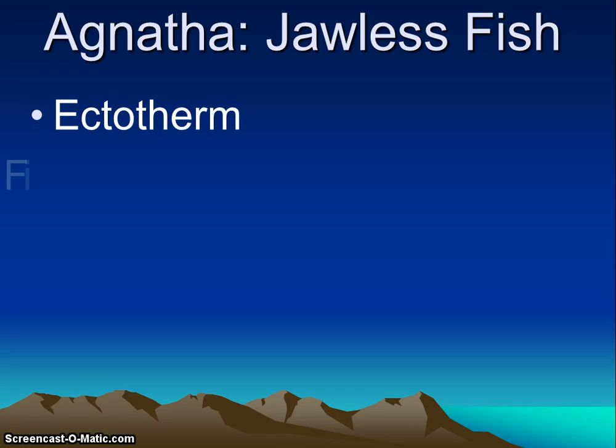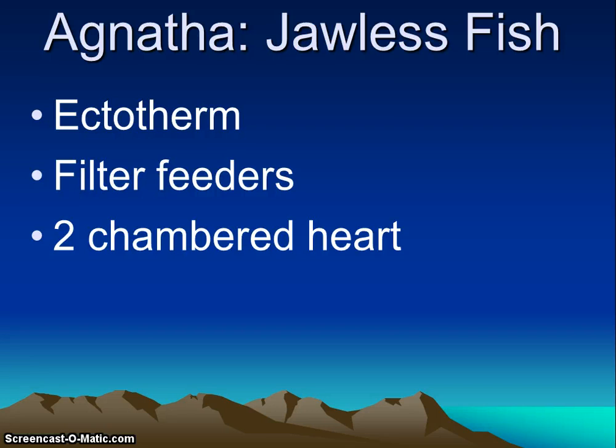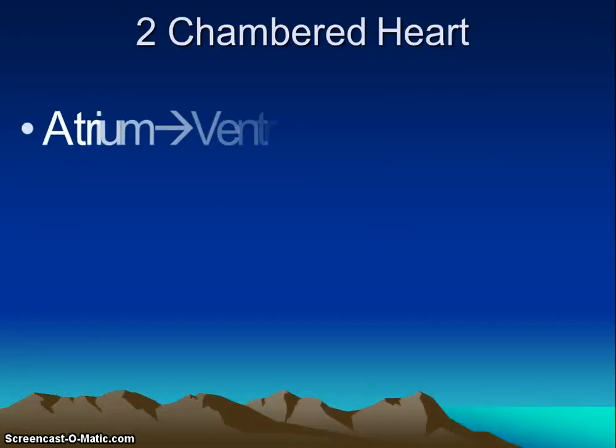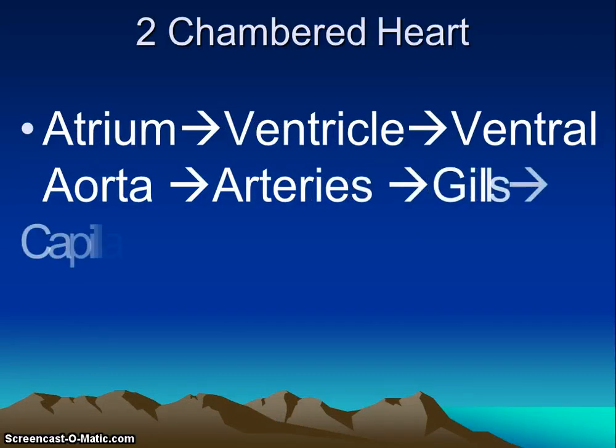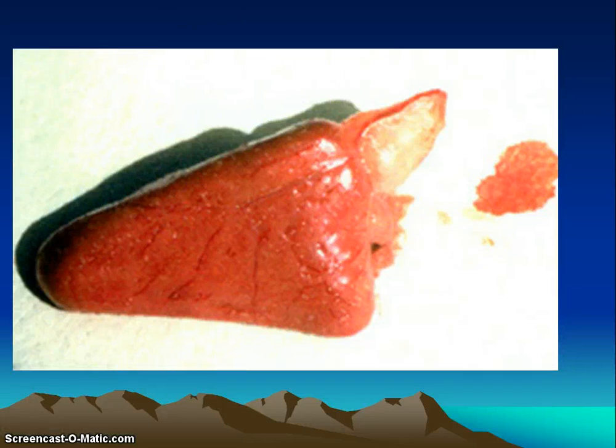Lampreys are ectotherms, meaning they're cold-blooded and adapt to their surrounding temperature. They have a two-chambered heart. Blood flows from the atrium to the ventricle to the ventral aorta, then to the arteries and then to the gills to pick up oxygen. It goes through capillaries, back to the dorsal aorta through the body, and then collects in a chamber called the sinus venosus. The two-chambered heart is the simplest, and it will develop into a three-chambered heart, then finally a four-chambered heart, which is the most efficient.